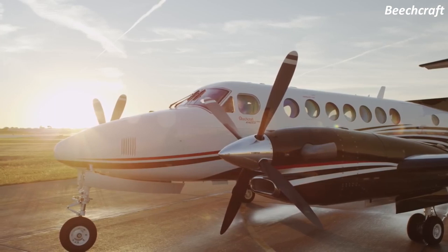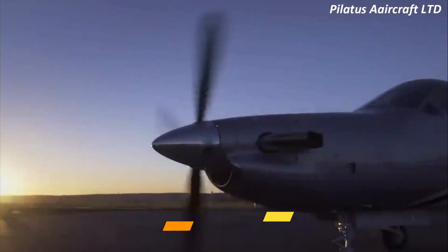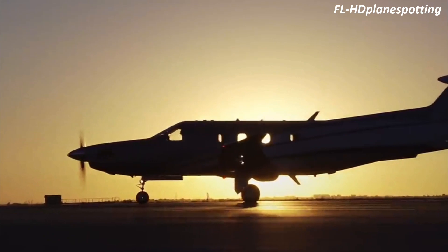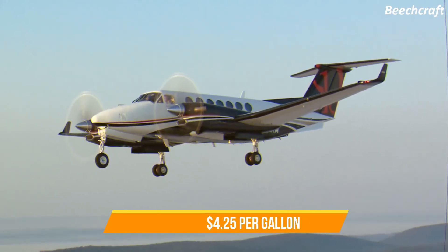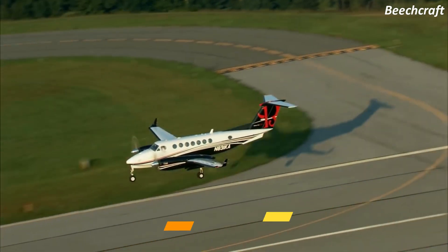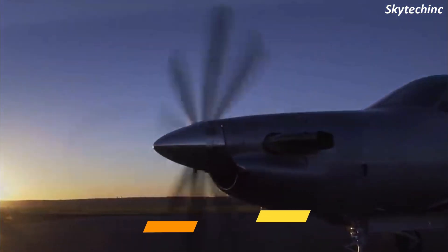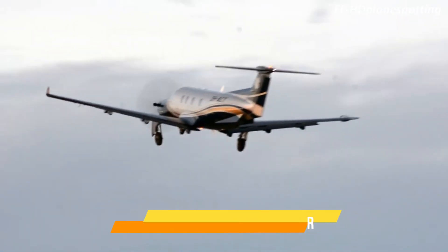The King Air 350i costs around $8 million, whereas the PC-12 NGX costs around $5 million. Based on a fuel cost of $4.25 per gallon, the operating cost of the King Air 350i is about $235 per hour, while the PC-12 NGX costs around $1,280 per hour to operate.